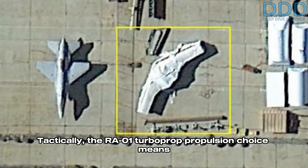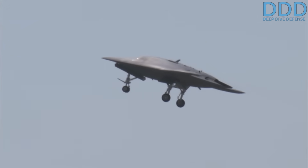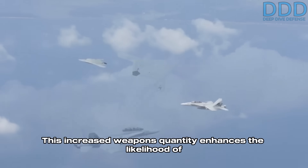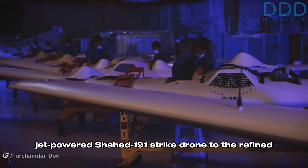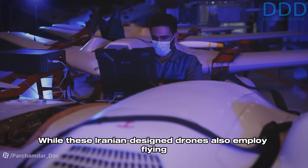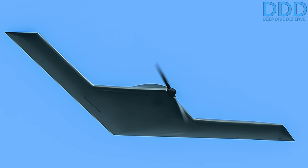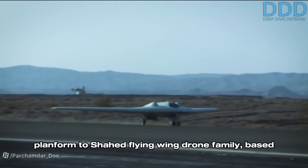Tactically, the RA01 turboprop propulsion choice means each strike cycle against a distant adversary would take considerably longer, resulting in decreased sustained firepower projected. However, in exchange, the drone can fly much more secure circumventing routes and carry a substantially larger quantity of standoff munitions, enhancing the likelihood of successful penetration against highly defended targets. This fundamental trade-off is not unlike the one Iran made when switching from the jet-powered Shahed-191 to the propeller-driven Shahed-197. While those Iranian drones also employ flying wing configurations, they are fundamentally smaller and expendable compared to the significantly larger and rarer RA01.